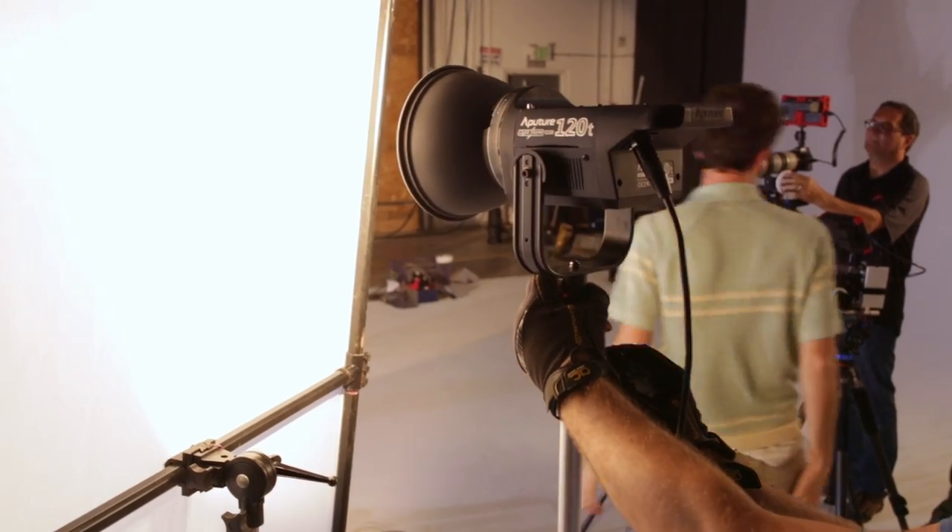It'll mix in with your 1K and your 2K and your Source 4 — it's a light that is meant to be on set and compete in that world. This becomes a great light at a price point that makes sense. It's portable, modifiable, and it's got battery capability. Check it out on B&H or Amazon, and just keep those cameras rolling, keep on clicking.